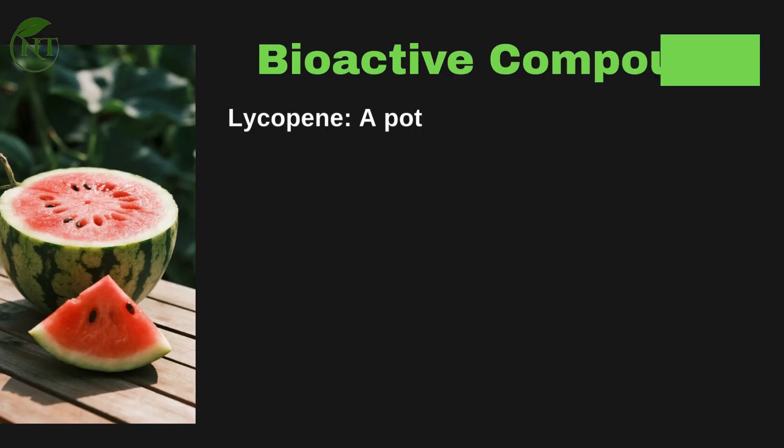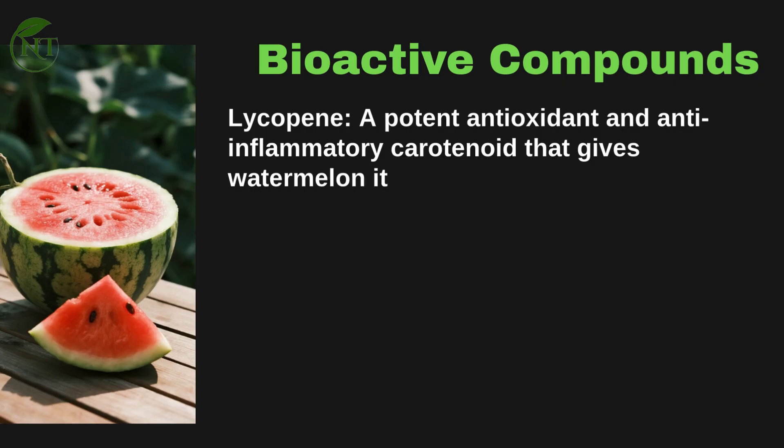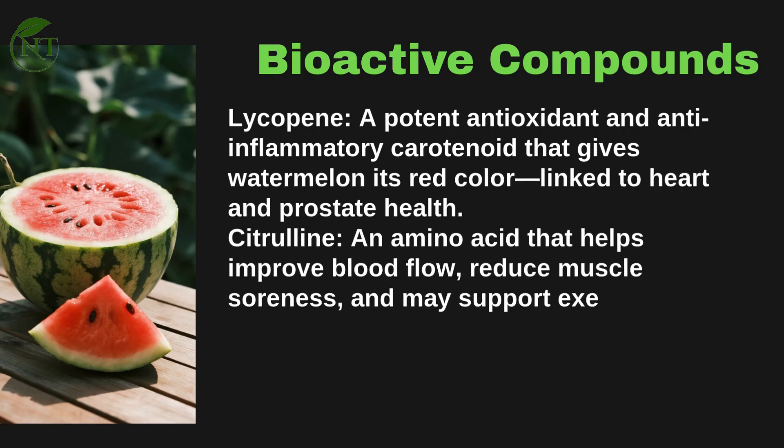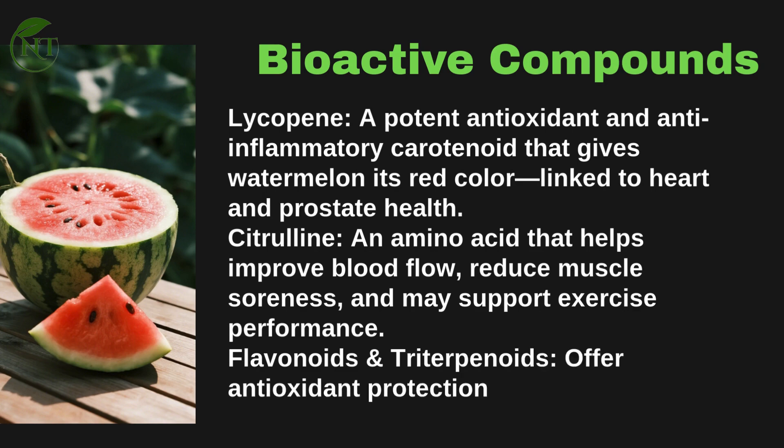Bioactive compounds include lycopene — a potent antioxidant and anti-inflammatory carotenoid that gives watermelon its red color, linked to heart and prostate health — and citrulline, an amino acid that helps improve blood flow, reduce muscle soreness, and may support exercise performance. Flavonoids and triterpenoids offer additional antioxidant protection at the cellular level.